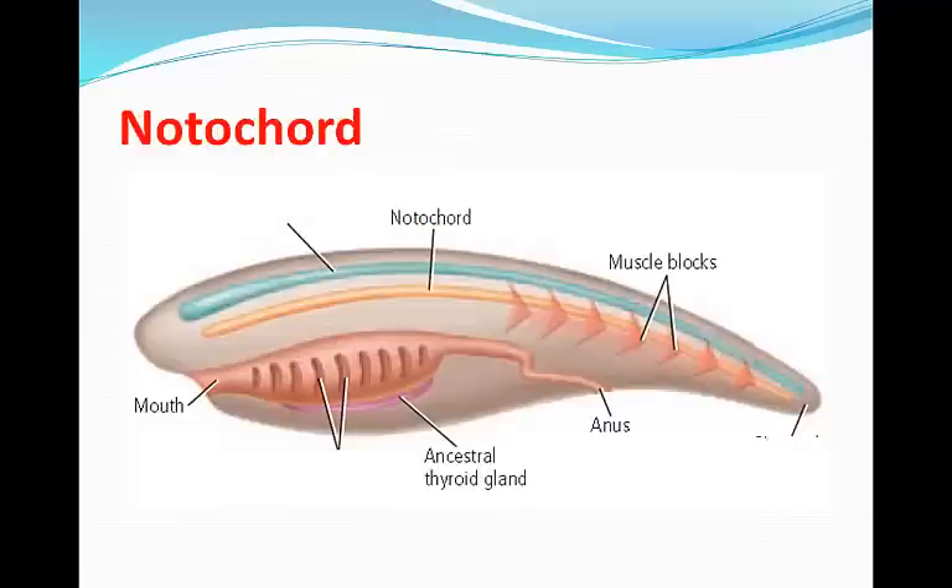The notochord is a flexible rod-like structure that extends the length of the body. It's located just below the dorsal tubular nerve cord. Eventually the notochord is replaced by bone or cartilage in most vertebrates, but in invertebrate chordates the notochord remains. The flexibility of the notochord enables the body to bend, allowing the side-to-side movement of fish-like swimming.